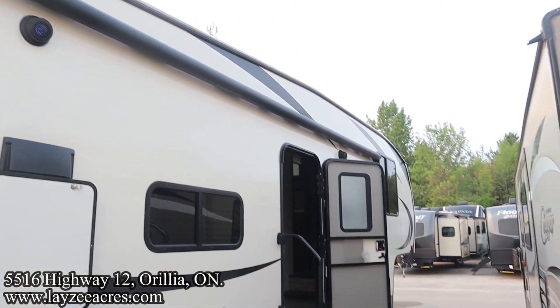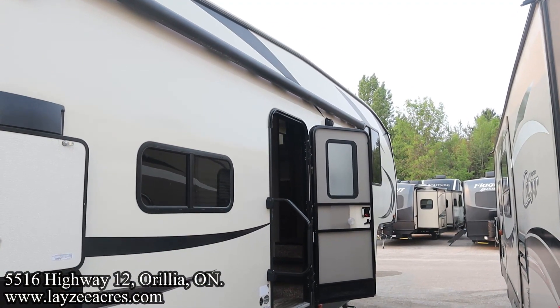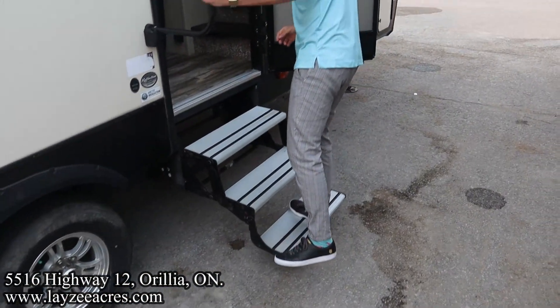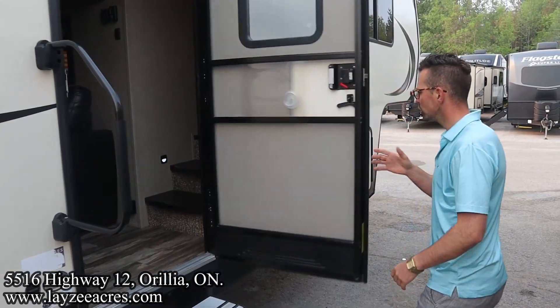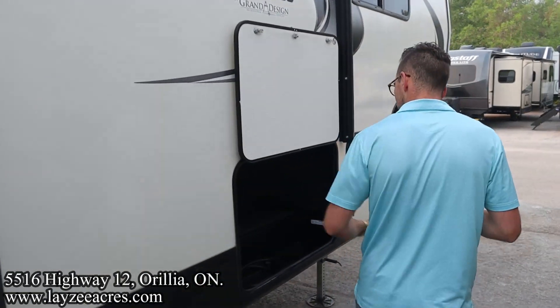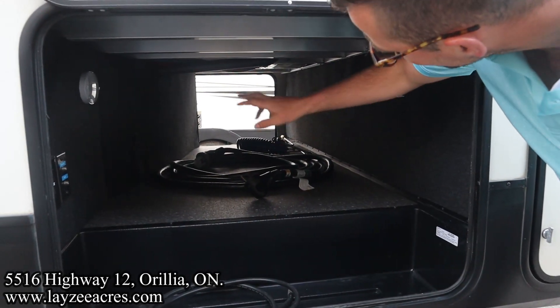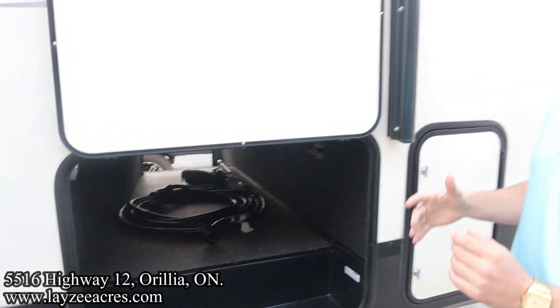The lights look pretty good in through there. We have our kitchen window, our lend-a-hand grab handle, three-step aluminum tread steps up and in, friction door. And then right here is just the other side of our pass-through storage — nice and clean in through here. There's also a battery disconnect with our aluminum framing for the floor.